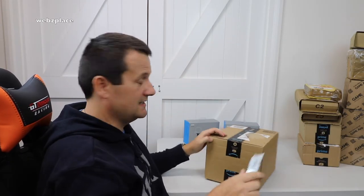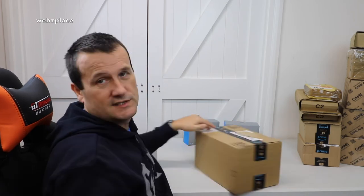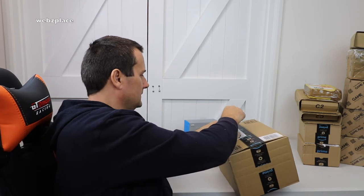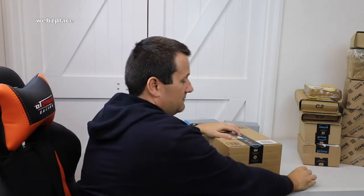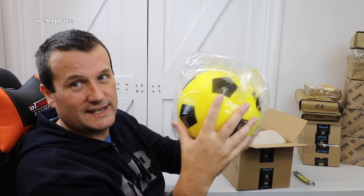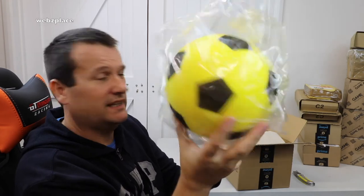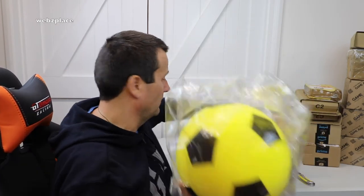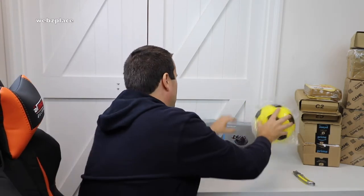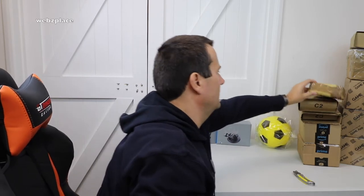Let's get straight into this next one. This is very light - I'm pretty certain what this is. This is something my son wanted. I'm supporting this for him providing he's good, so he needs to earn it through good behaviour. It's nothing spectacular but it's just something he wanted to take to school. It's a football, but it's a foam football, so apparently they can take that into school and kick it around.